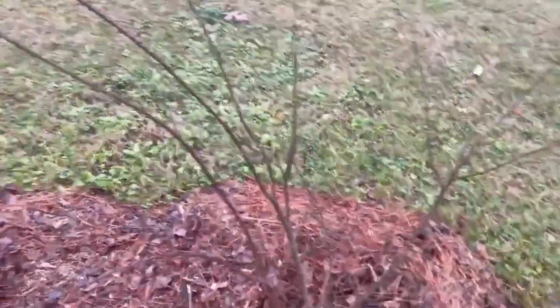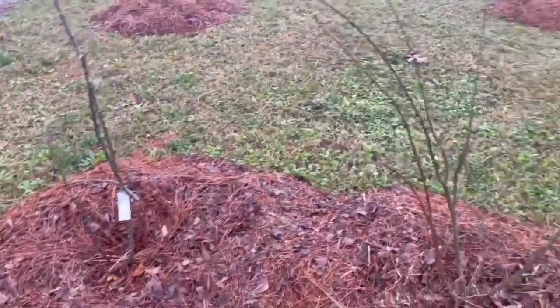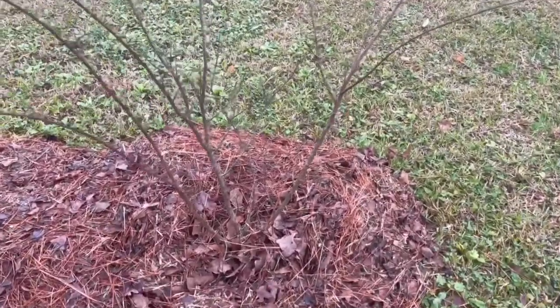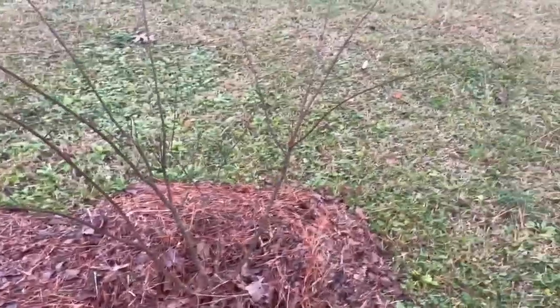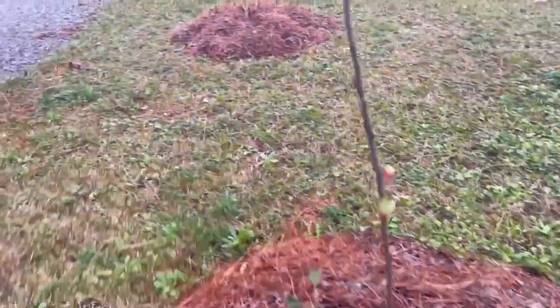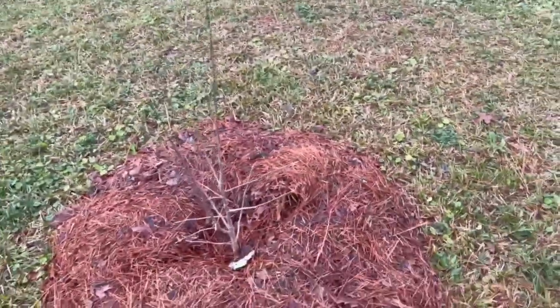Over here I put this crepe myrtle, but then I wanted an apple tree here, so I put the apple tree here with the intention of moving the crepe myrtle. I grew that crepe myrtle from a cutting, so it's doing really good actually. And up here I've got a row straight across of Rose of Sharon.